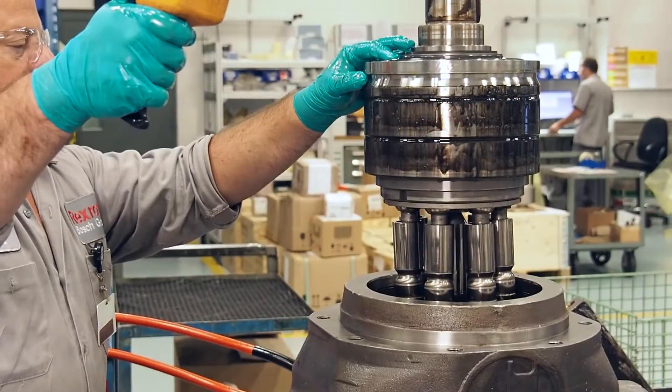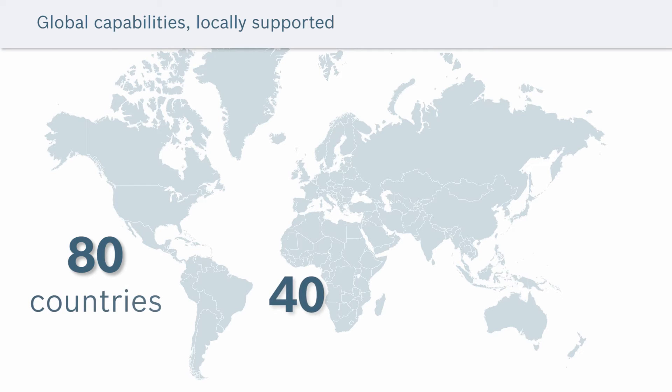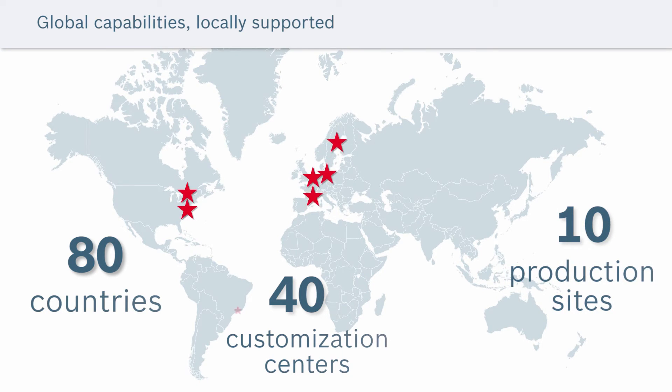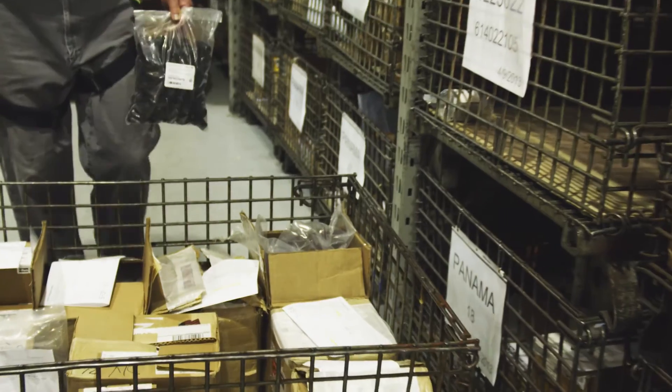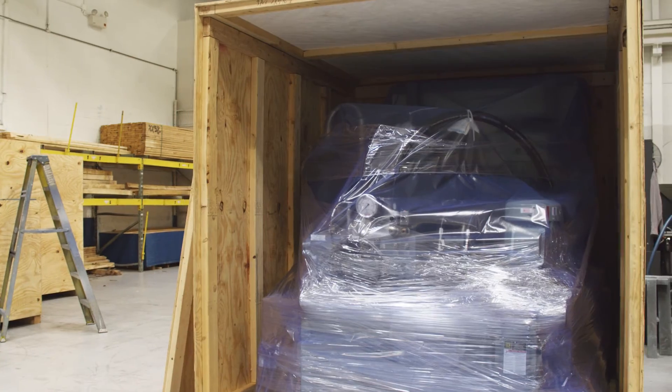We support our customers worldwide through local action. This is a pillar of our success and allows us to adapt solutions to the specific regional requirements of our customers. There are production sites, engineering and sales offices, and service centers in over 80 countries around the world. Whether right here in the USA and Canada, or in Europe, Brazil, China, and beyond, you can be assured that your power units will have the maintenance support, including readily available spare parts, field service, and modernizations wherever and whenever they are needed.